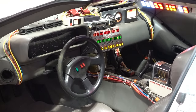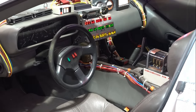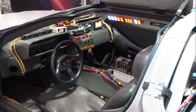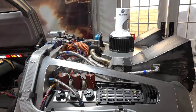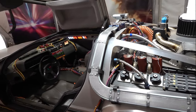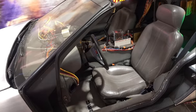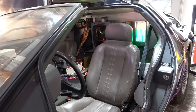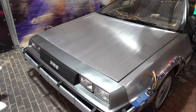Marty, we gotta go back. It's your family, Marty. You built a time machine out of a DeLorean? The flux capacitor is fluxing. You ready to travel through time, Deb? Sure.